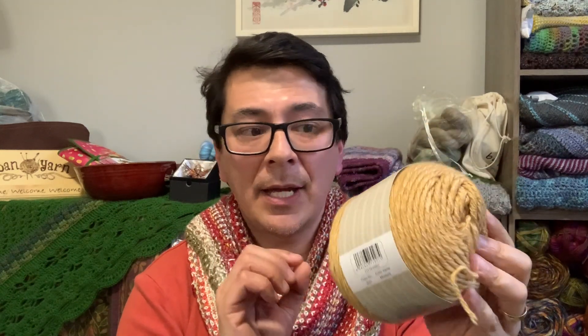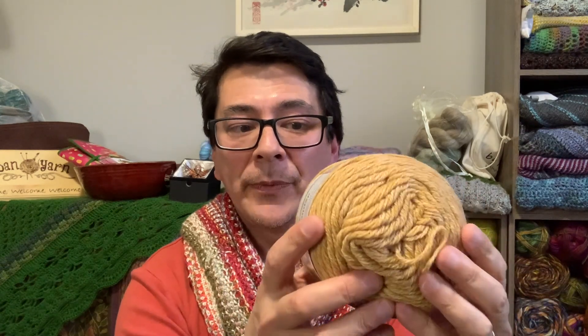I'll report back on the stitch definition, how it frogs, whether it splits, and how it knits up. Have you used any of these yarns? What patterns did you pair them with? I'd love to hear your experiences in the comments below. I do have a few more videos to make tonight — there's another Hirschner's order even before this one to share. Wishing you all well — I'll see you soon, bye for now!